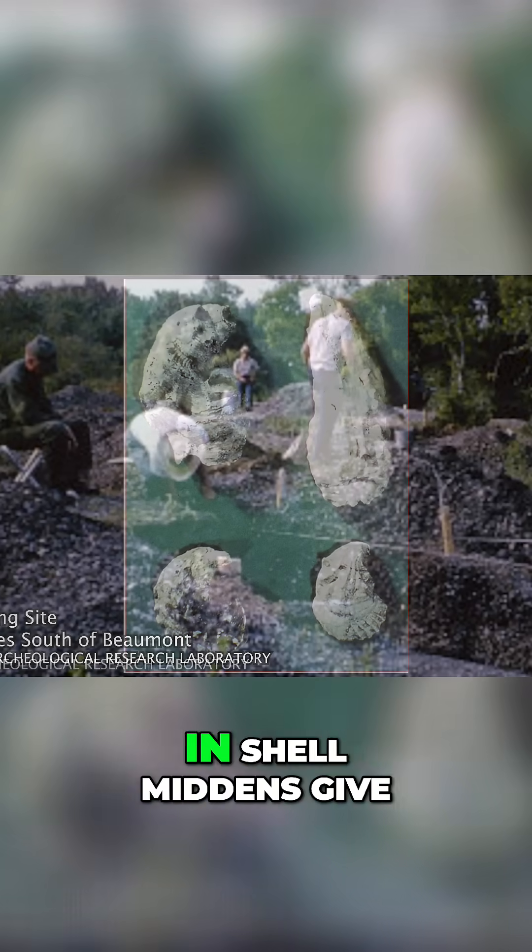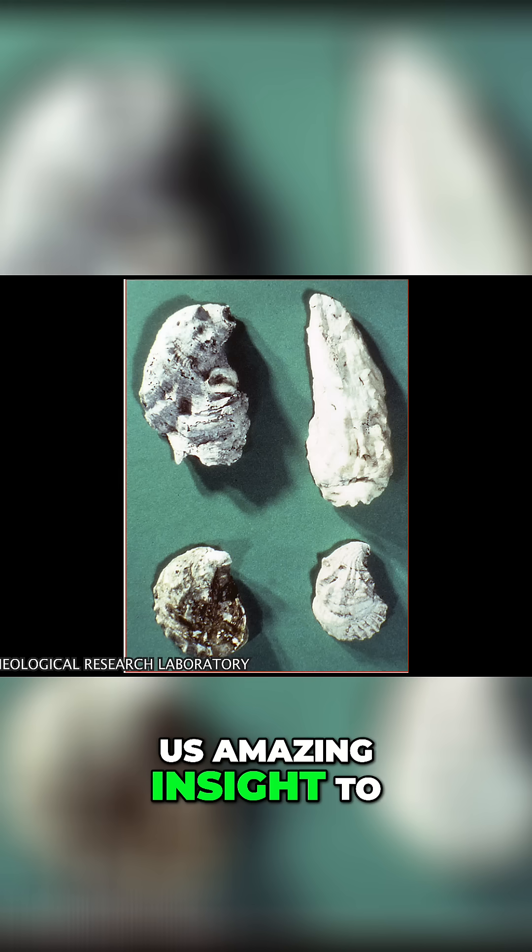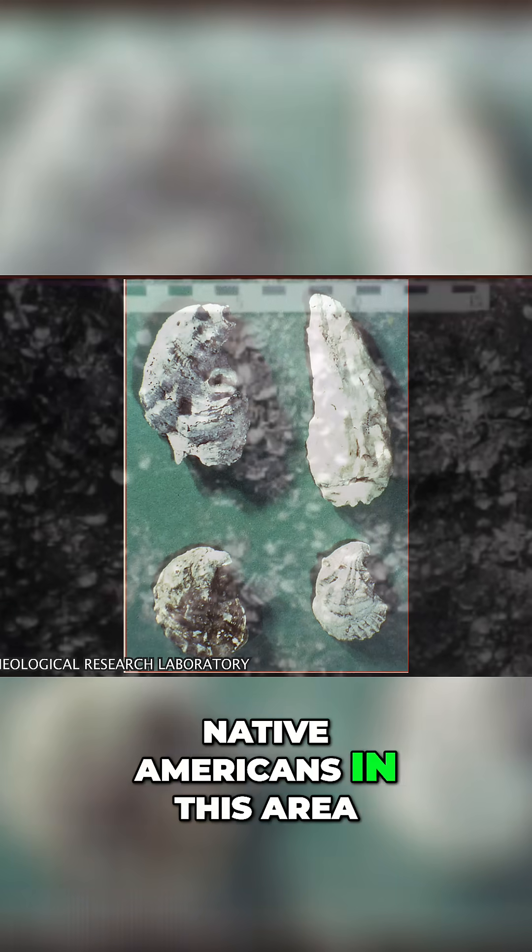The bones, shell, and pottery found in shell middens give us amazing insight to what day-to-day life was like for Native Americans in this area.